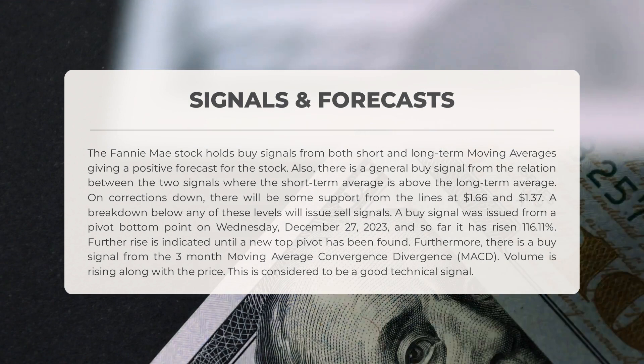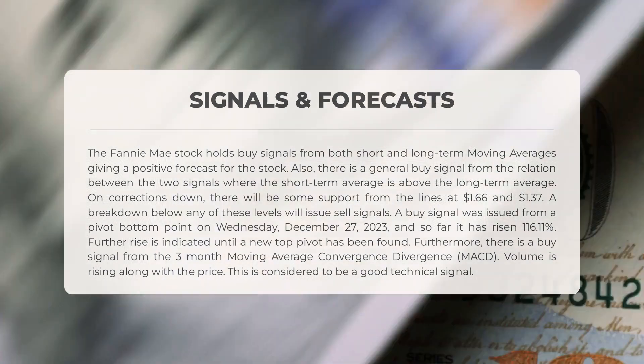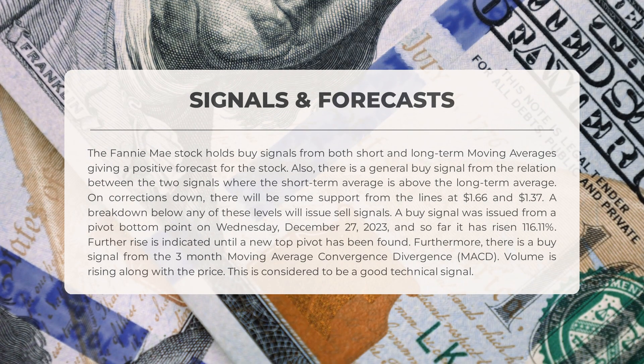A general buy signal is present as the short-term average surpasses the long-term average. Support levels at $1.66 and $1.37 may prevent significant downside corrections. A recent buy signal was issued on December 27th, 2023, resulting in a 116.11% increase so far, suggesting further growth until a new top pivot is identified. A buy signal from the three-month MACD and rising volume alongside price further support a positive technical outlook.